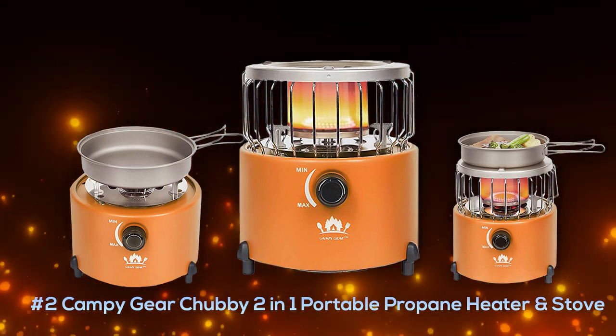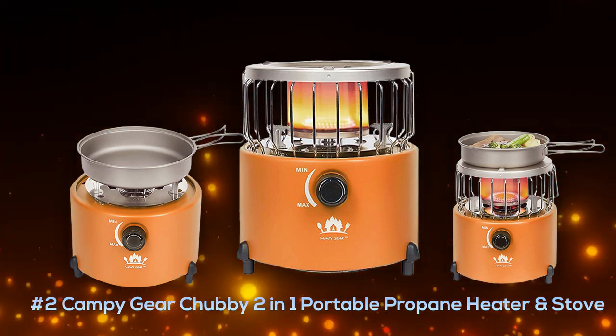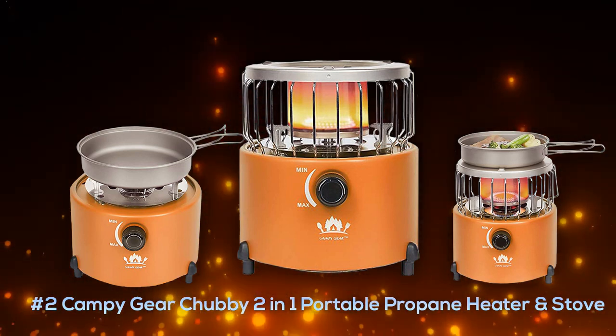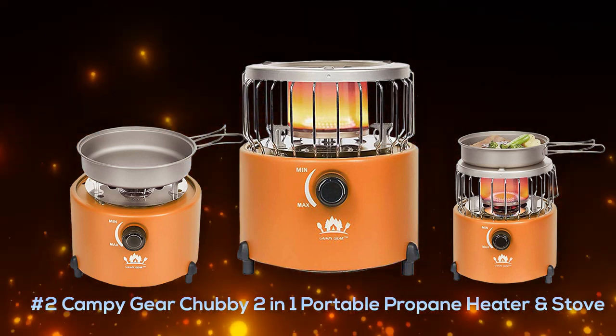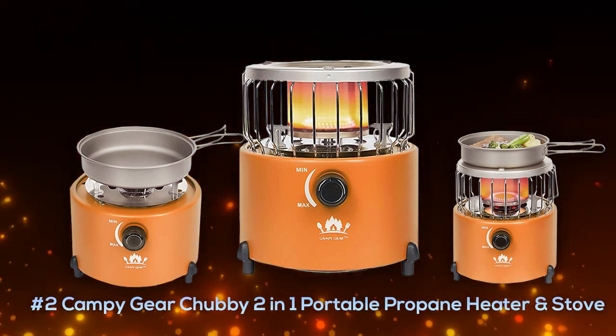Next up is the Campy Gear Chubby two-in-one portable propane heater and stove. This cool little heater doubles as a stove and runs off propane or butane for ultimate portability and freedom from electricity, so you don't need an electric hookup. It's compact, great in small places, made of solid metal, right around two pounds in weight, and you can usually pick this one up for only about $50.